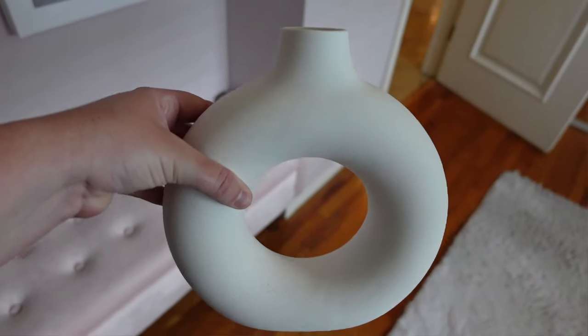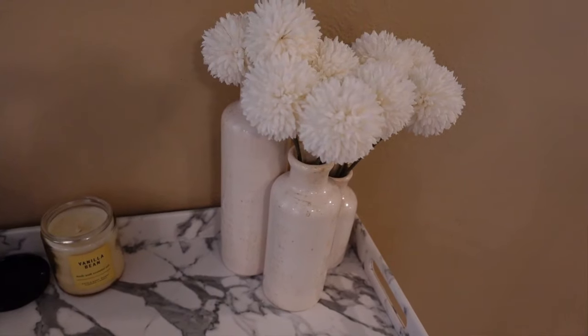These white donut vases — I have them right here. They are very classic and I love the shape of them. They're very trendy but I still like them; I just think they're very unique looking. You can put flowers in them, though I never have, but I love the way these look.